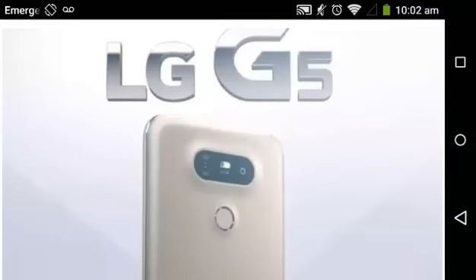Hey, what's up guys? It's John from Magic Tech Review. The LG G5 just recently dropped at MWC. It's a beast of a phone.